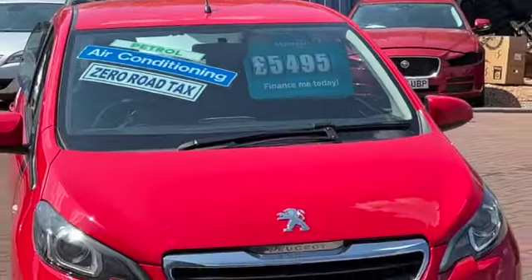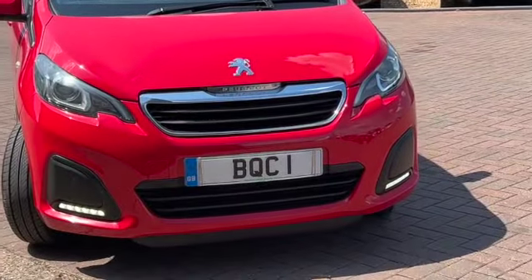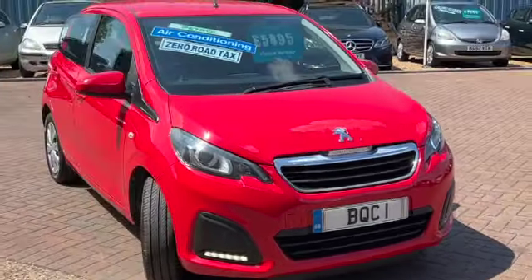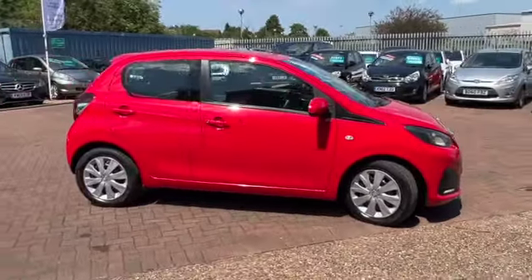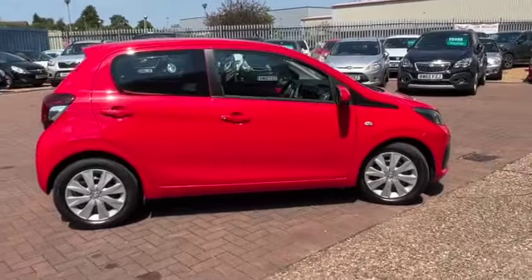This is the car that we've just taken back in part exchange having sold it before to the previous owner. We've got the LED daytime running lights, it's zero road tax, there's an average of 68.9 miles to the gallon and it is the five door model as well.